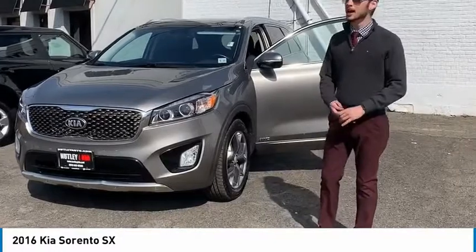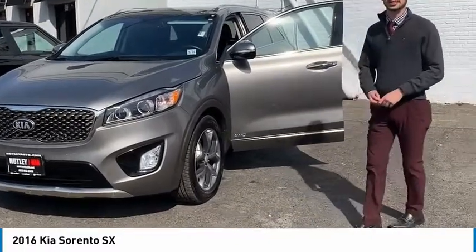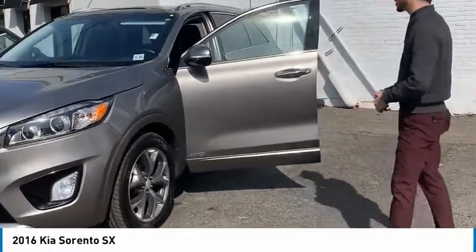Hi, this is Will from Nutley Kia. I'm going to be showing you this beautiful 2016 Kia Sorento SX.